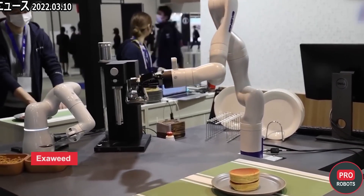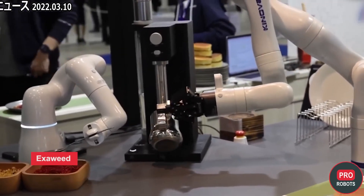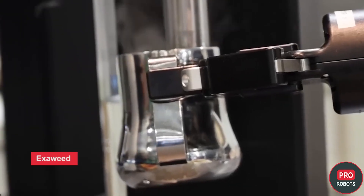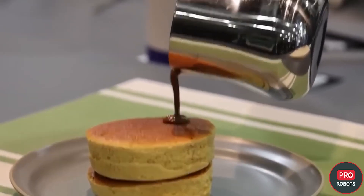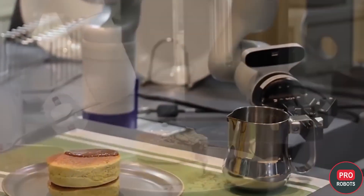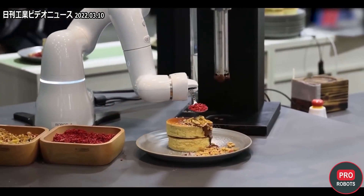No robot exhibition nowadays is without automated cooks, most often implemented using industrial manipulators. The AI-based complex presented at IREX, called Exo Weed, was built on Kinova and Universal Robots collaborative robots and made coffee and Japanese pancakes.